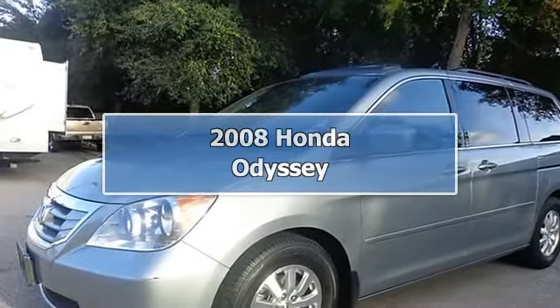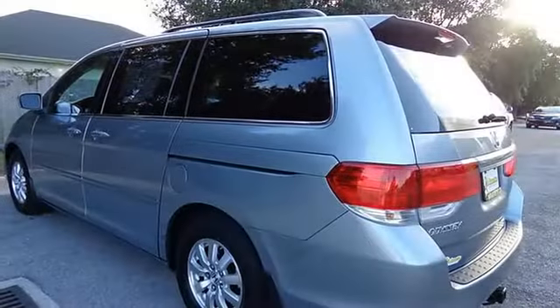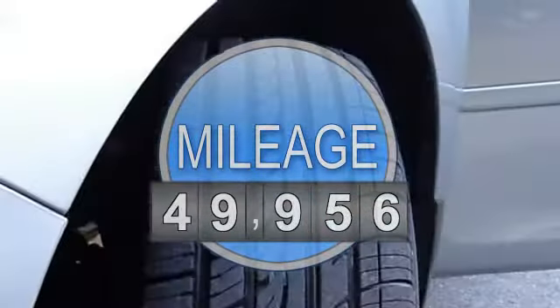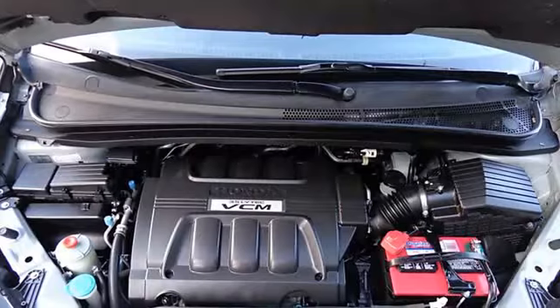Thank you for taking the time to look at this outstanding looking 2008 Honda Odyssey. Honda has established itself as a name associated with quality. This Odyssey will get you where you need to go for many years to come.